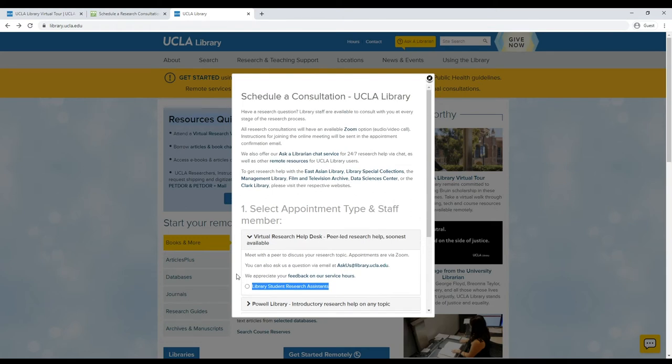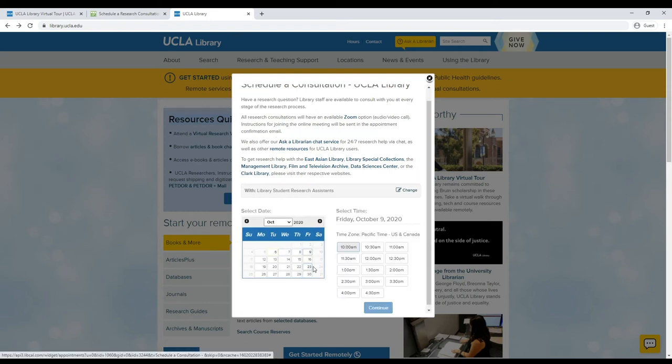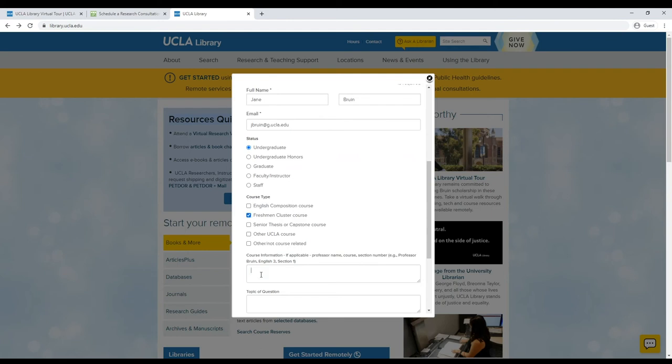To reach an LSRA, just select the radial button for library student research assistance. In the next section, schedule a date and time for your meeting. Then fill out your contact information as well as an overview of your research question so we can best be prepared to help you.